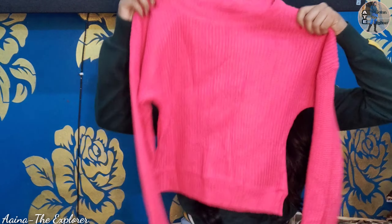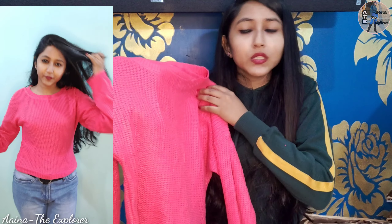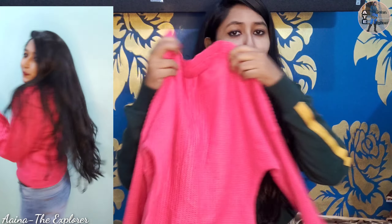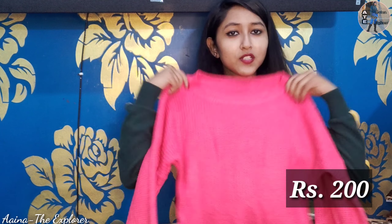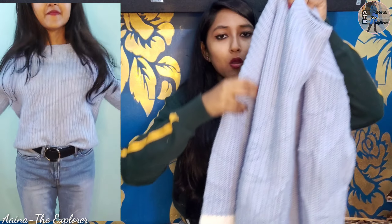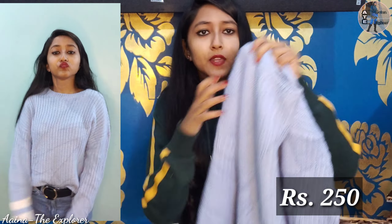Next I bought this sweater. You can buy a lot of things here. This sweater is warm and easy going. I also bought this light blue sweater. It is a little oversized but it gives a very nice look. It has two white straps on the back and it is very cute.